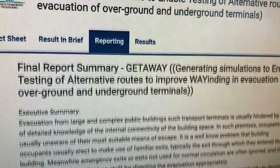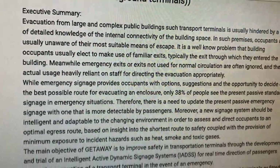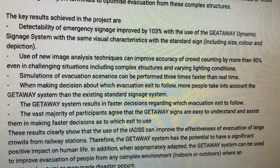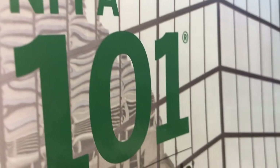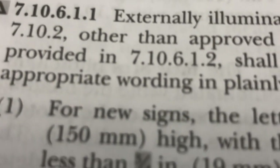Proponents of dynamic exit signage largely disagree with all of those concerns. They say that studies have shown the signs are not only accurate, but people who are placed in an environment with the signs who have never previously seen them are able to quickly learn how to follow them. But until codes like NFPA 101 come to fully embrace dynamic exit signage, they likely won't start popping up in a big way.